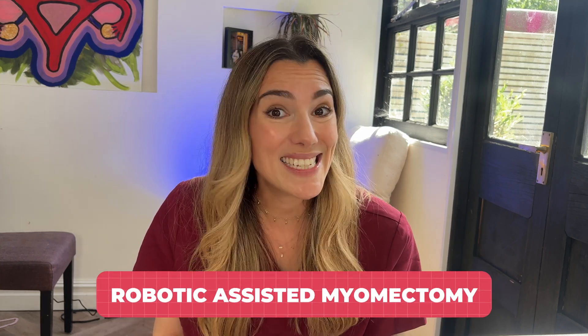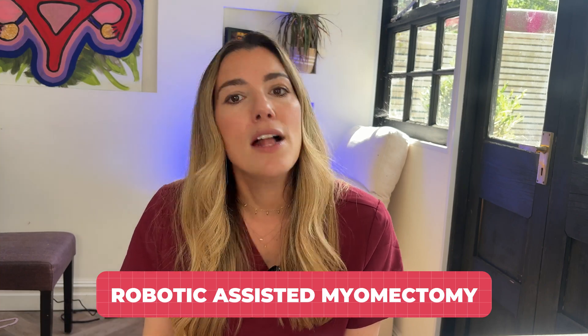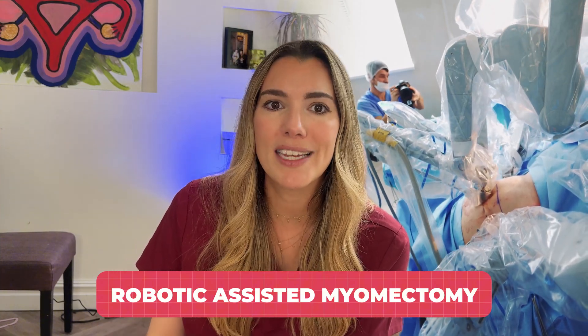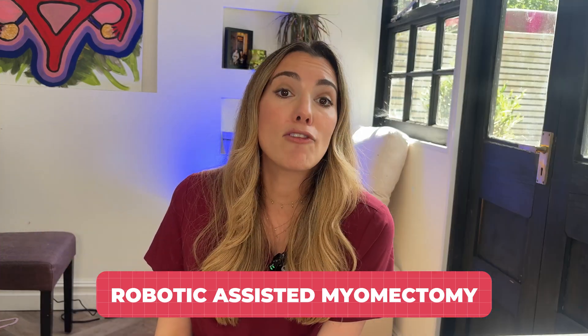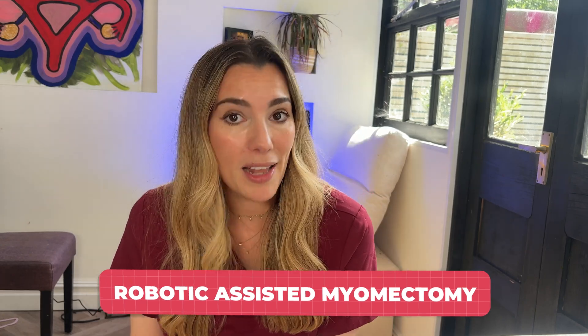Then there's a robotic-assisted myomectomy, which is essentially an advanced form of keyhole surgery. The surgeon operates through small incisions using robotic arms, which allow for very precise movement. It can be particularly useful if you have large fibroids or if they're awkwardly placed and difficult to reach. The recovery from robotic surgery is similar to laparoscopic surgery, but this method isn't available everywhere.